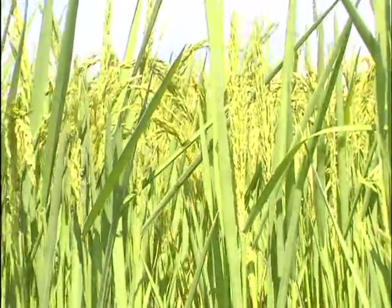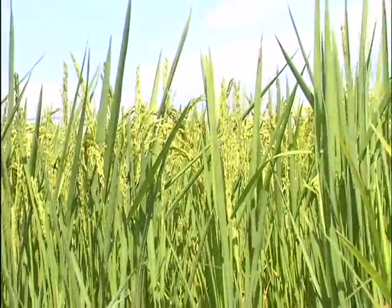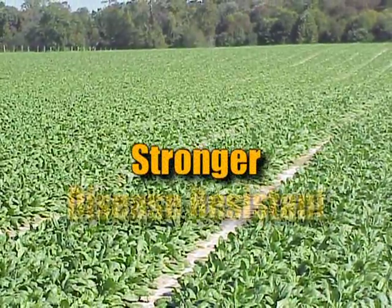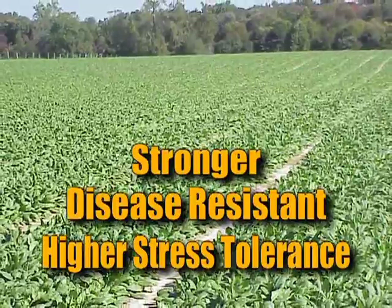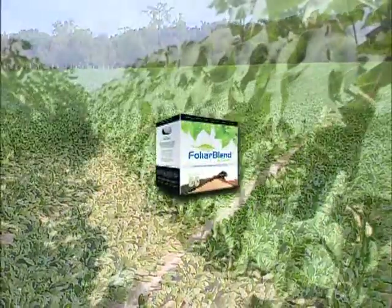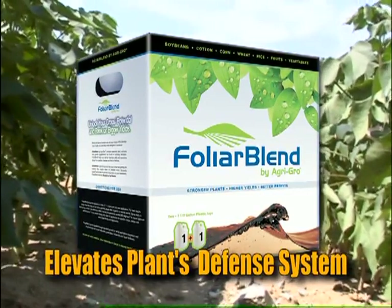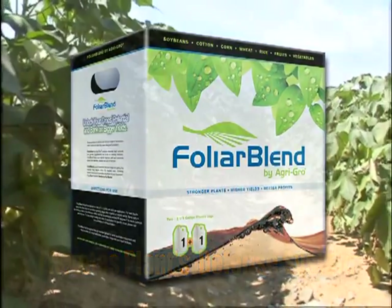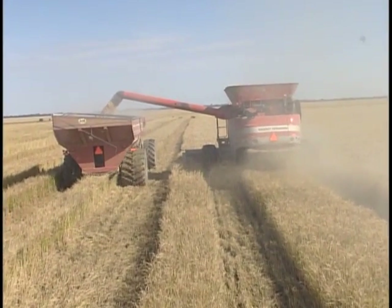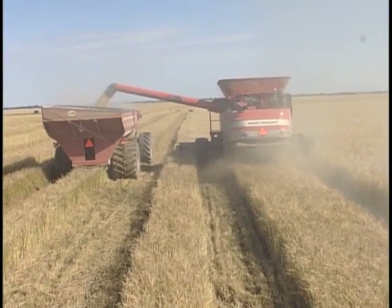When Foliar Blend is applied to the foliage of growing crops, it causes the plant to elevate its natural defense system. As a result, the entire plant becomes stronger, more disease resistant, and better prepared to deal with the wide spectrum of yield-draining stresses that can occur over a growing season. Foliar Blend elevates the plant's defense system prior to an attack, giving your crops a tremendous advantage. While Foliar Blend cannot offset every adverse condition, it will reduce the impact of stress on your crop and minimize the need for expensive fungicides.